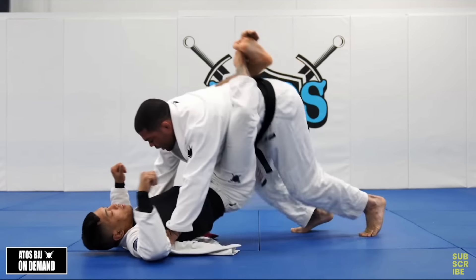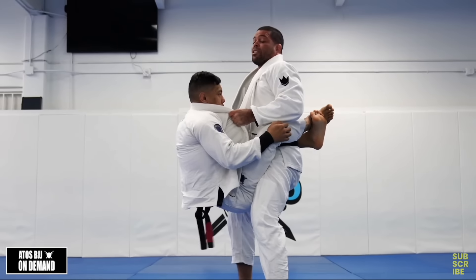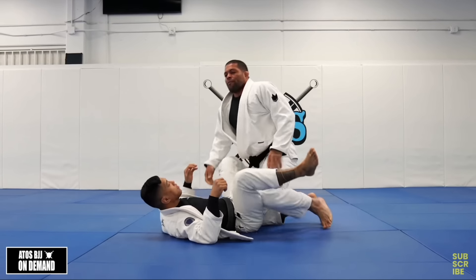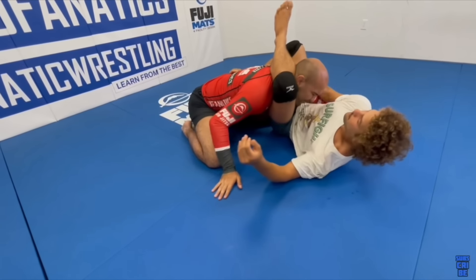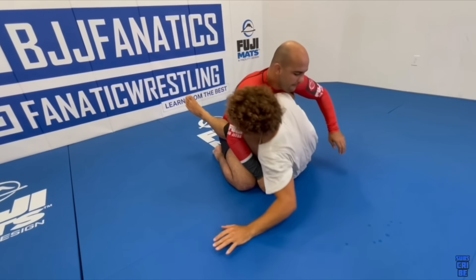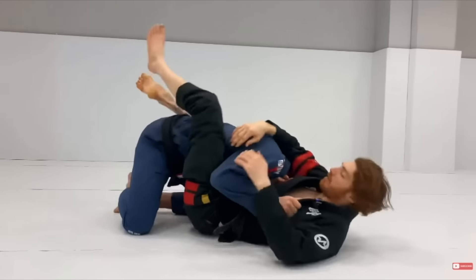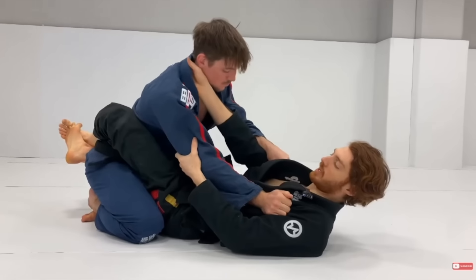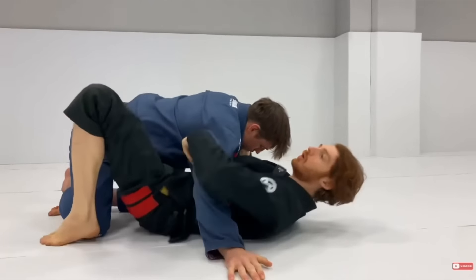Maintaining the close guard is the first and most important stage out of the two. The opponent has one goal when they're inside the close guard, and that's to open it. Generally speaking, they have no offense and are basically no threat, while the guard player is in a position of total safety and loaded with offensive options. The longer we can keep the opponent in our close guard, the more opportunities we have to attack. What determines our ability ultimately comes down to a battle of controlling their posture.